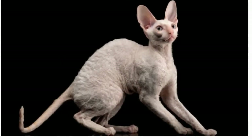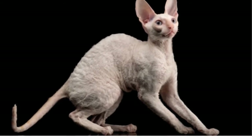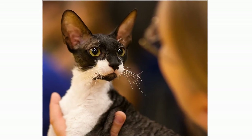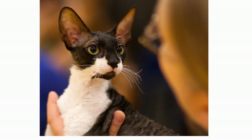The Cornish Rex typically weighs 6–10 pounds. With his crushed velvet coat, slender body, and curly whiskers, the Cornish Rex is a dandy of a cat. In addition to his soft yet wavy fur and curvy body, he is widely distinguished by a small, egg-shaped head about one-third longer than it is wide.